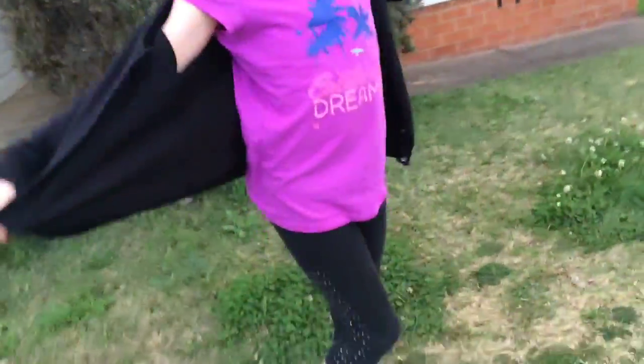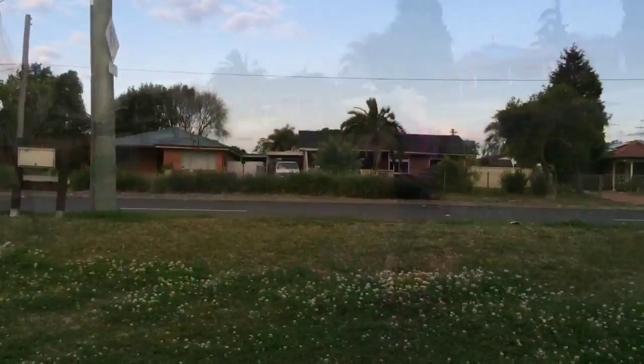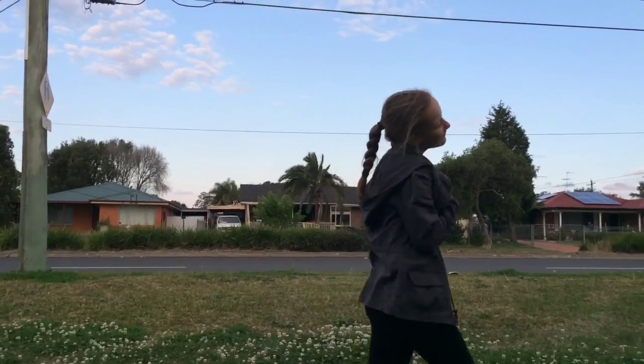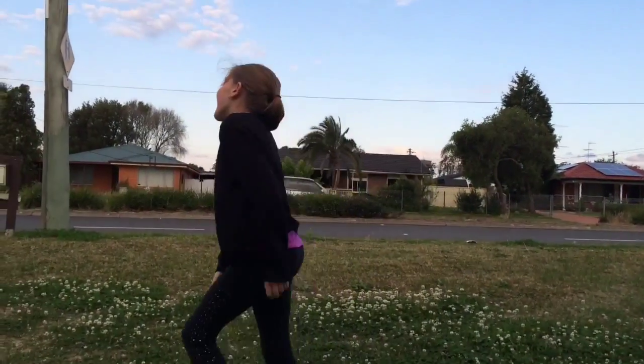These super cute Ugg boots are from Kmart. If you want to change this outfit to more of an out-in-public look, just change the shoes and you've got a cute and comfy look. But when you come home, you can still wear the same outfit — just change the shoes back to Ugg boots.